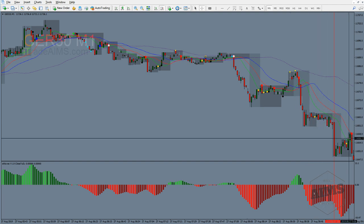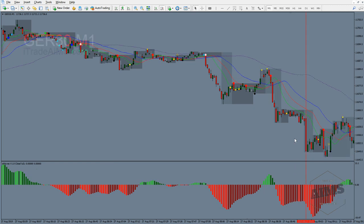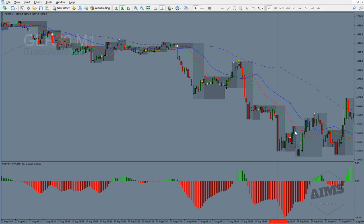If you were in it before the Frankfurt open, you were done in about 30 minutes. If you did not exit on the box, when it tried to break the box and was rejected and closed back up, you would have exited the add-on and left one position on. We're not in it for the points per se - we're in it for the R-multiples. We want to risk one unit and gain multiple units.